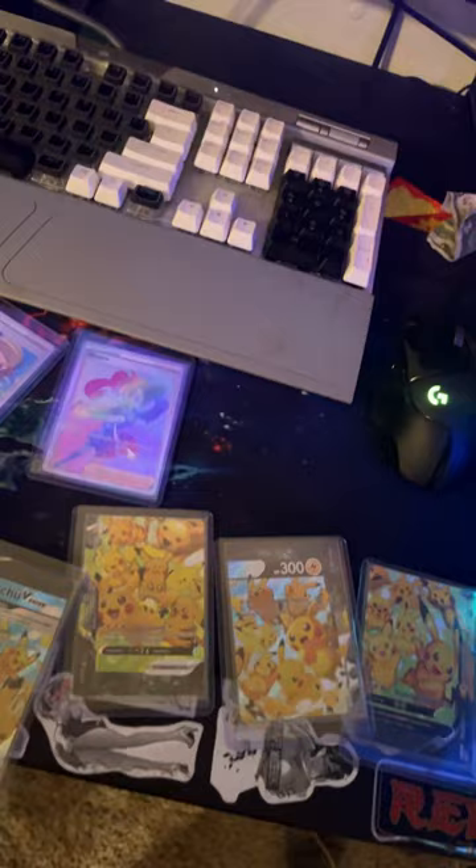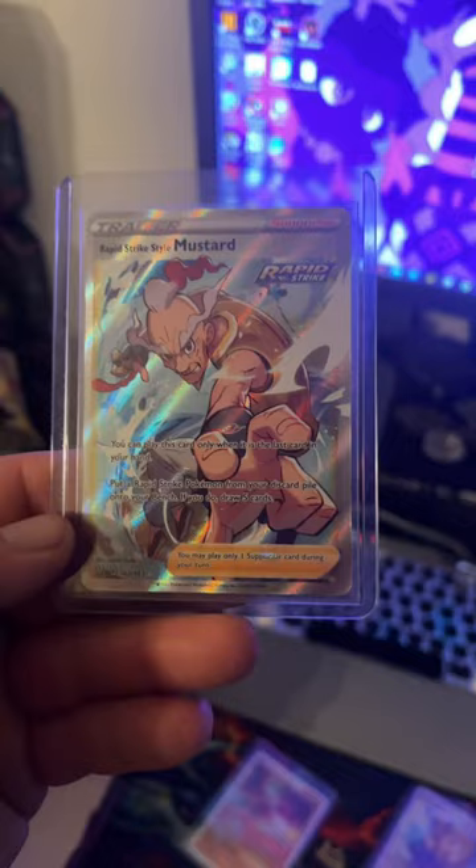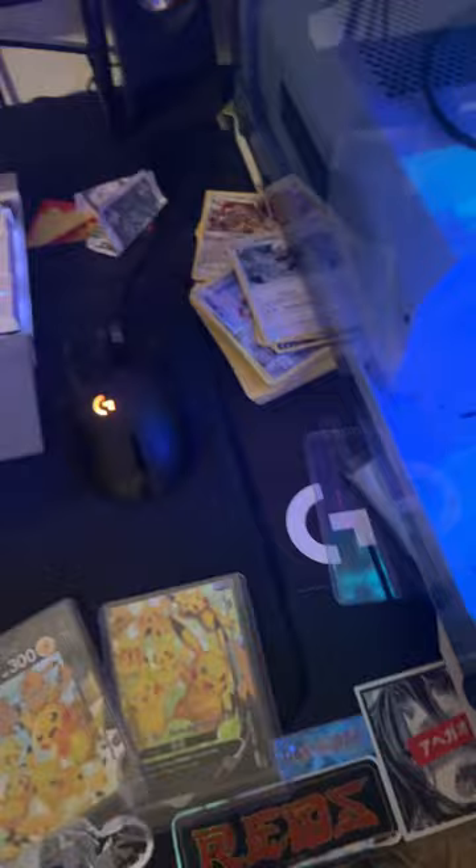From the booster box, I pulled quite a few ultra rares and gave them to him since he's starting to get into his collection. We have Rapid Strike Style Mustard, we have Sydney, we have Schoolgirl, and last but not least, Secret Rainbow Rare Shauna.